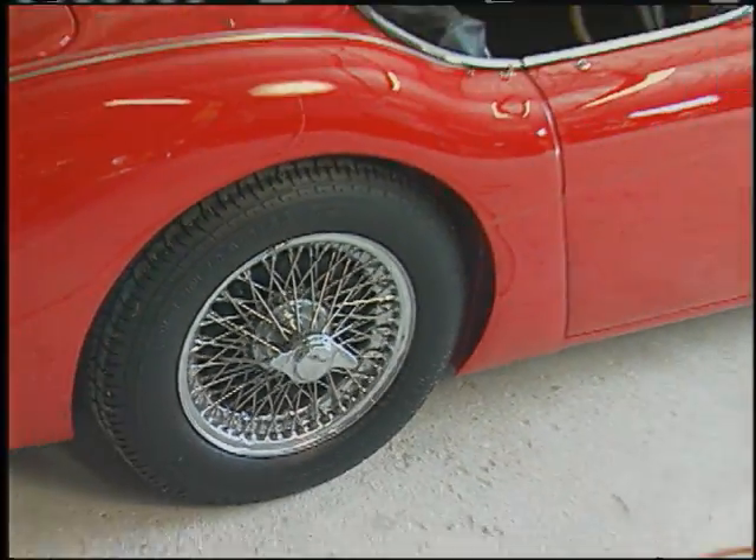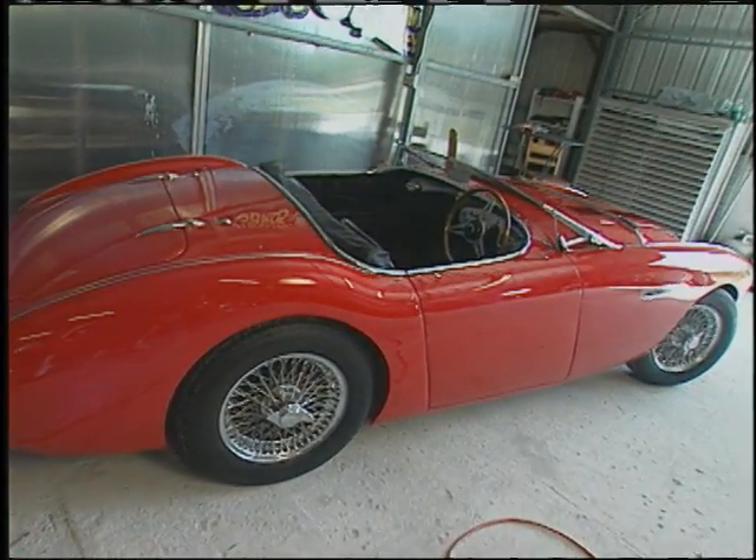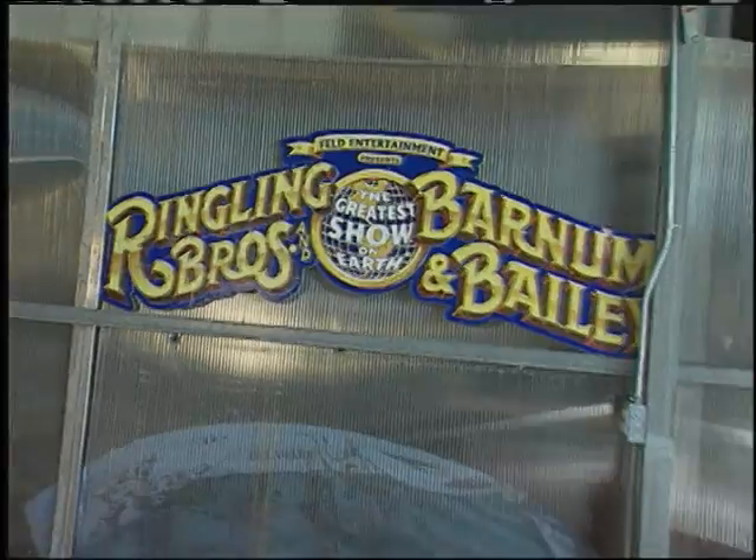I've actually buffed out a couple of cars that were said to be raced by Donald Healey himself — the Johnson Healey 3000s. They're very beautiful cars.